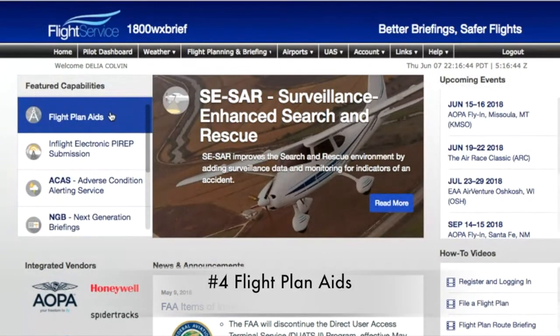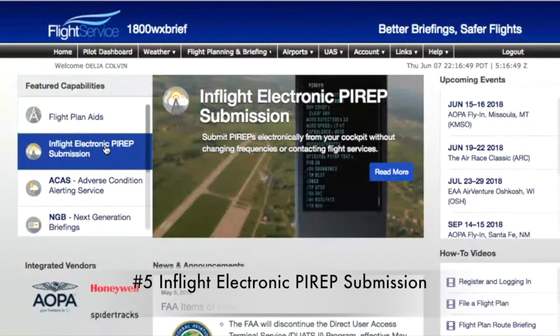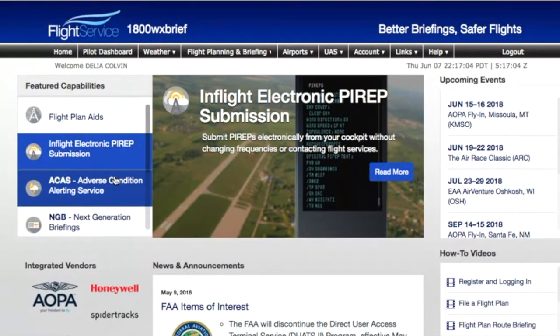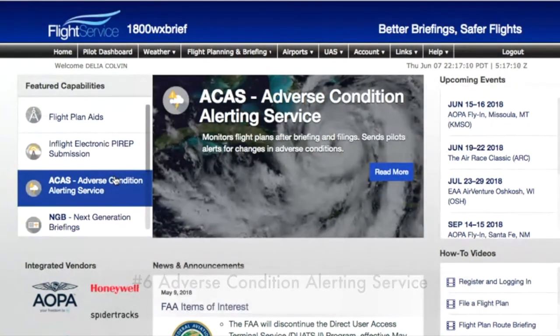They also have flight plan aids, which you can come in and take a look at anytime you'd like. In-flight PIREP submission — this is just such a great enhancement for us. Before, you had to call flight service, go through the format, and it wasn't always easy to reach them. Now you can enter them electronically. And there's also adverse conditions alerting service, which monitors flight plans after briefing and filing and sends you changes.